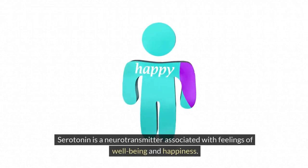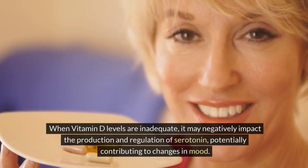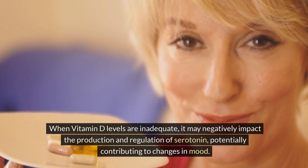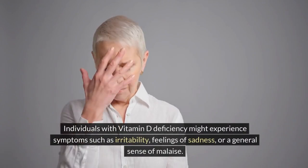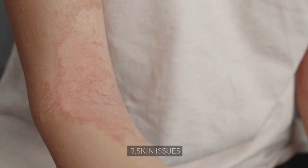Serotonin is a neurotransmitter associated with feelings of well-being and happiness. When vitamin D levels are inadequate, it may negatively impact the production and regulation of serotonin, potentially contributing to changes in mood. Individuals with vitamin D deficiency might experience symptoms such as irritability, feelings of sadness, or a general sense of malaise.